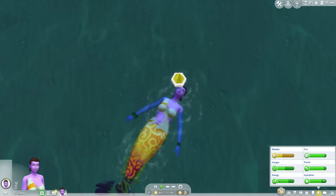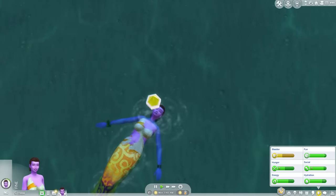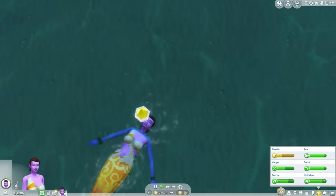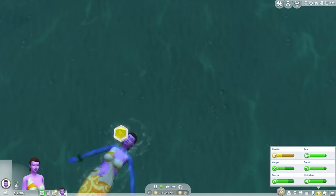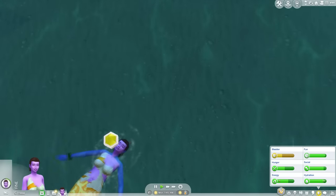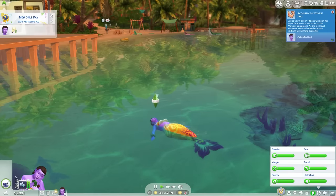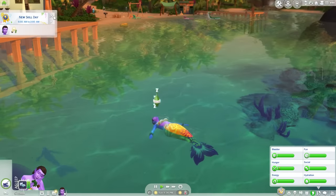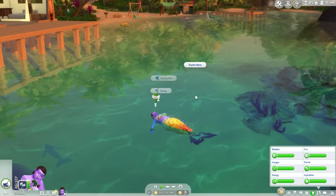Mermaids are incredibly underwhelming — they have literally no depth at all. They could have been so much more, but they're really just an aesthetic thing. If you like the idea of having a fin when you take a bath or go in water, then by all means become a mermaid, but there's literally nothing else of substance to it. They are even more underwhelming than the alien occult. Mermaids would have greatly benefited from a skill tree system like the other main occults, and could benefit from more interesting mermaid powers and perhaps a special mermaid grotto to visit.